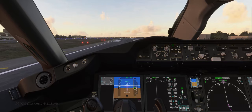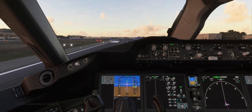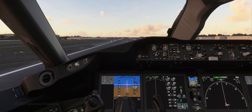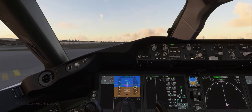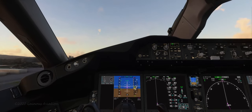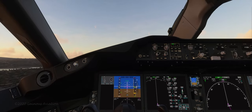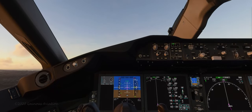Welcome to the flight deck of the Boeing 787 Dreamliner. This is Orange County John Wayne Airport KSNA and we're on runway 20R. V1 and rotate. Looks like we have a positive rate of climb so I'm going to put the gear up.